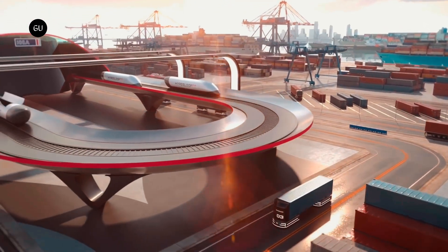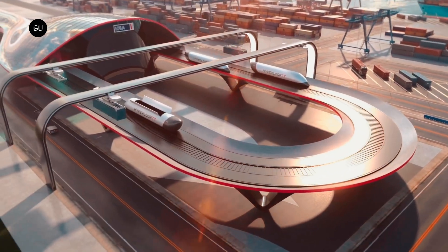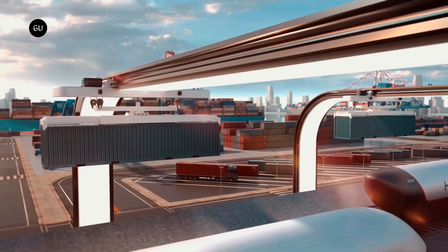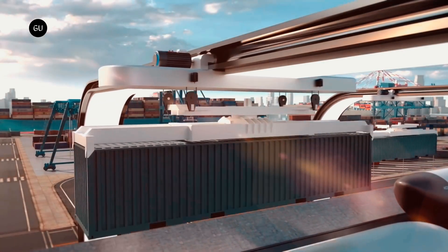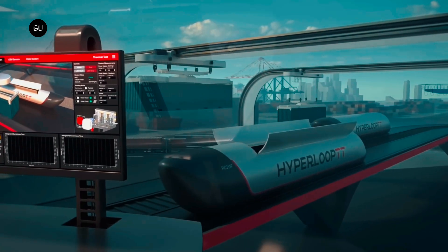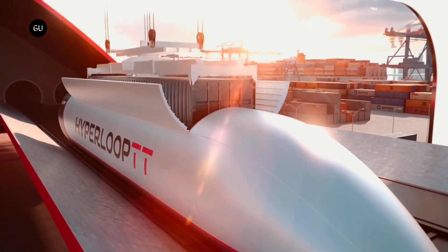For the past decade, Hyperloop Transportation Technologies has been working on a near-frictionless high-speed capsule system that it hopes will ultimately revolutionize both passenger and freight transport with its speed, efficiency, and sustainability. The company has now revealed details of HyperloopTT Express Freight, its new innovative freight transport capsule system.